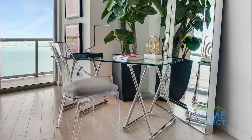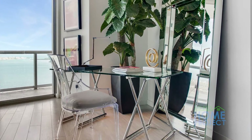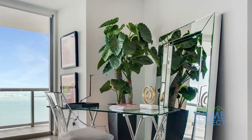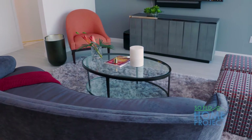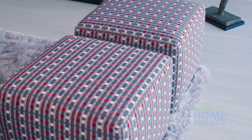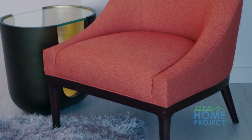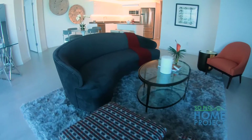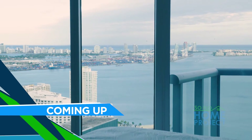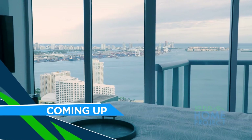A lot of times when you have an open concept like this, it's a challenge defining the different areas within that one larger room. Well, this is what we do every day and we love it. A lot of people say 'this is too small, I can't fit xyz in it,' but we really show how you can fit a lot in the space depending on scale. This is just a preview of what we're going to see today — we're touring first the two bedroom unit, and later on we're going to see the one bedroom unit as well. Coming up on SoFlo Home Project we see more of this award-winning model unit in the sky.